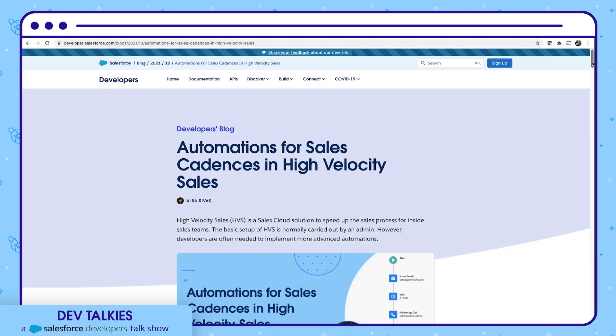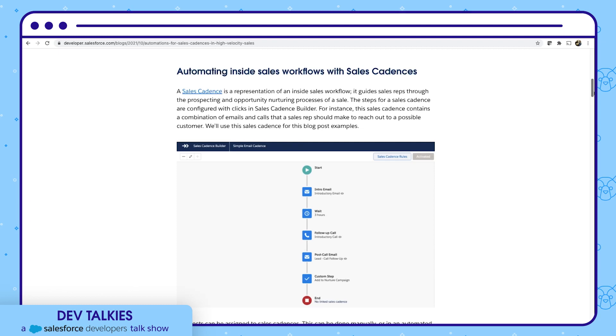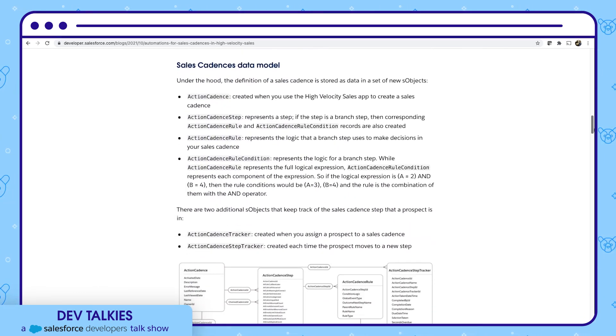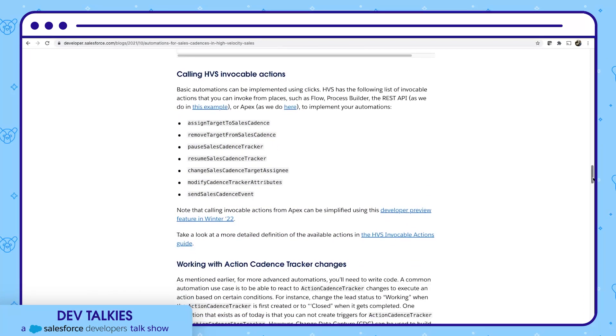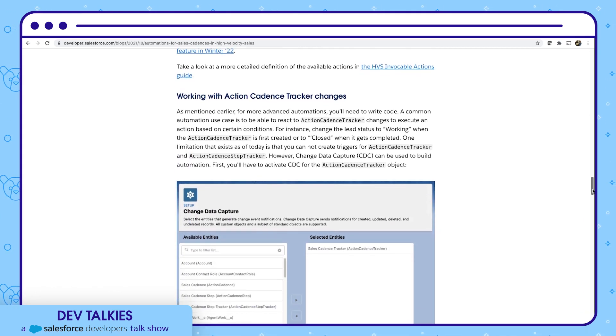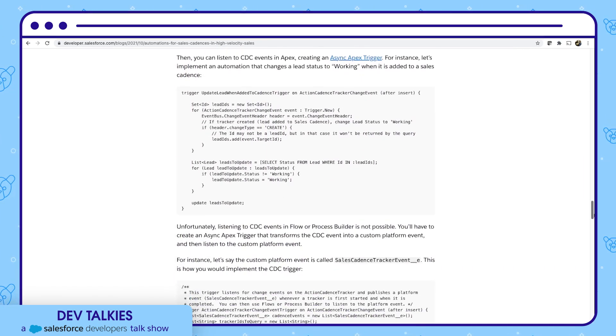This blog post is about how developers can implement more advanced automation for high-velocity sales — a Sales Cloud solution. Alba Rivers has nicely explained what a sales cadence is, how it is implemented under the hood, and how you can automate it without writing code. She also shows how to implement advanced automation leveraging the REST API and writing code in Apex. It also covers how to respond to specific changes using Change Data Capture. All examples in this blog are available in a dedicated GitHub repository.